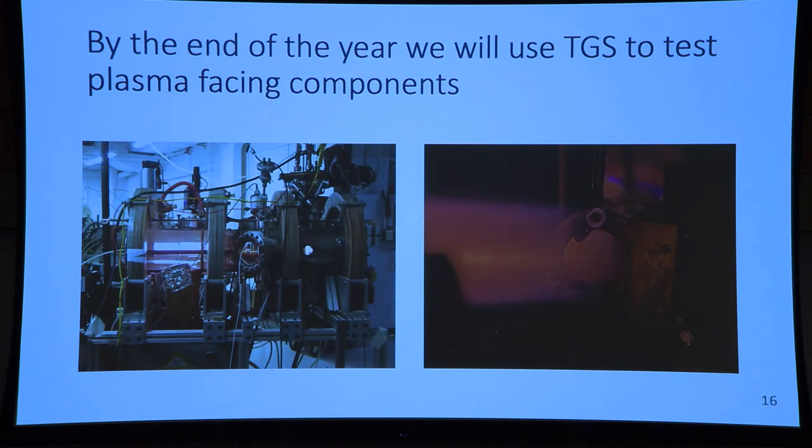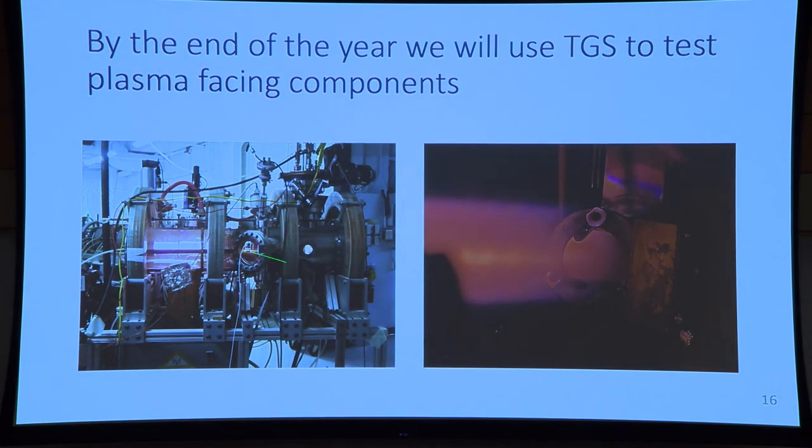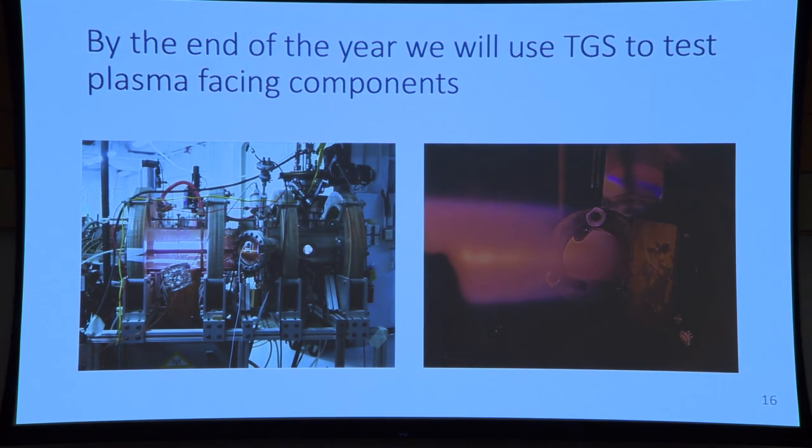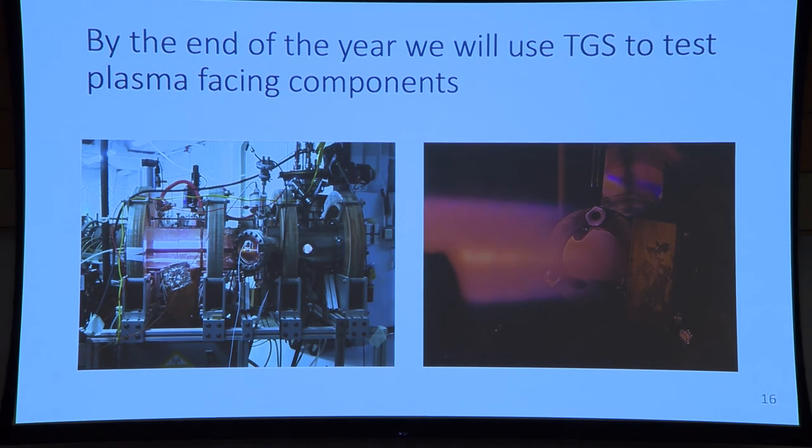We're increasing our capabilities at MIT. By the end of the year, we hope to finish building an in-situ TGS system on the CLASS accelerator, and this will be in parallel with the Dionysus plasma exposure device. This way we'll be able to test not only the vacuum vessel materials, but also the first wall materials, so they can be exposed to both ion irradiation and plasma exposure.